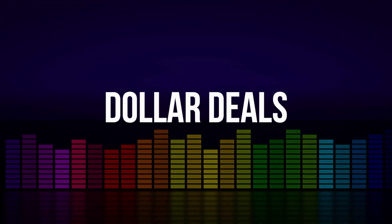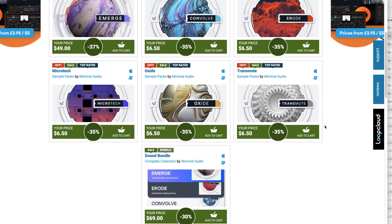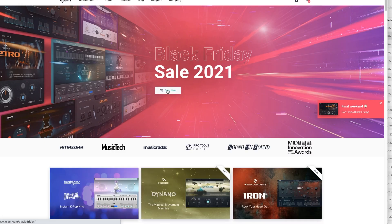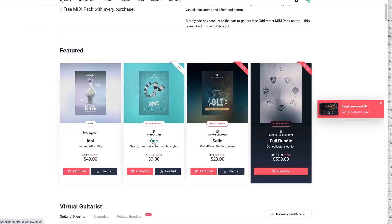Dollar deals this week: Minimal Audio has a deal over at Plugin Boutique with up to 37% off all their sample packs — pick these up for just $6.50 each. Mantra Instruments' latest release, Pre-Piat, normally sells for $29, grab it now for $10. U-Jam's Black Friday sale is going on for just a couple more days: GrooveMate 1 available for $9, and their Virtual Drummer Solid available for $29, normally $99. You also get a free odd-meter MIDI pack with every Black Friday purchase.